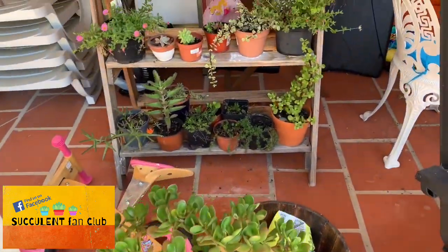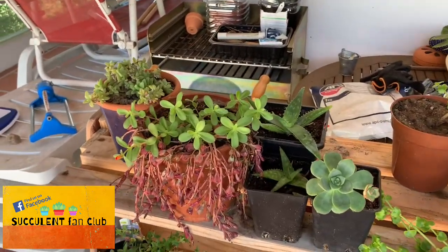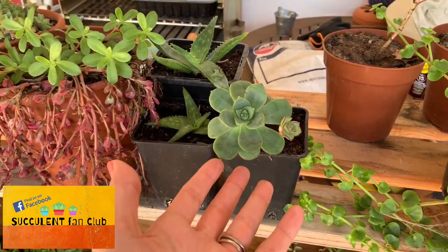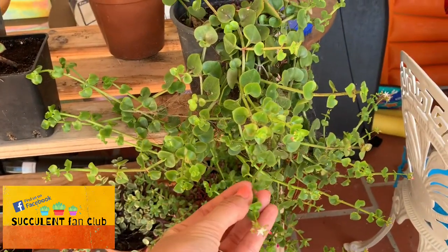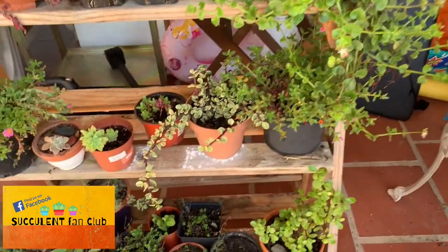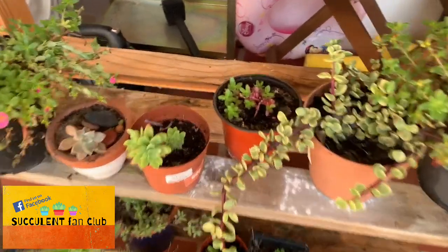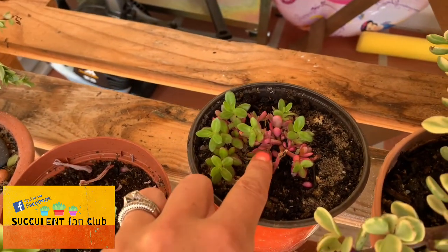They've got a stand here that is full of different kinds of propagations — there's some sedum at the back, some more aloes that they're growing, and I think this is a little imbricata as well. And then I think this is their string of nickels, and they've got a variegated elephant bush here which is doing really well — it's got some cool pink variegation happening.